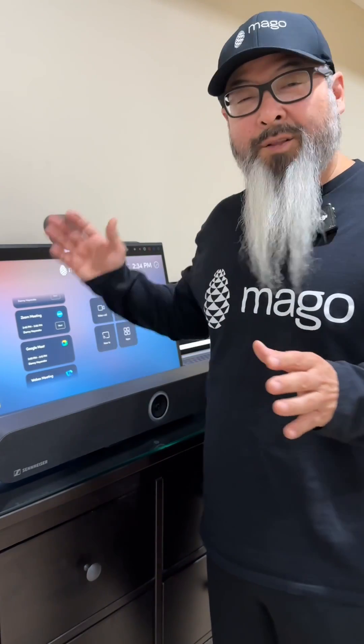Oops, I gotta let myself in. And now I'm in. You can do this across all the meeting platforms.